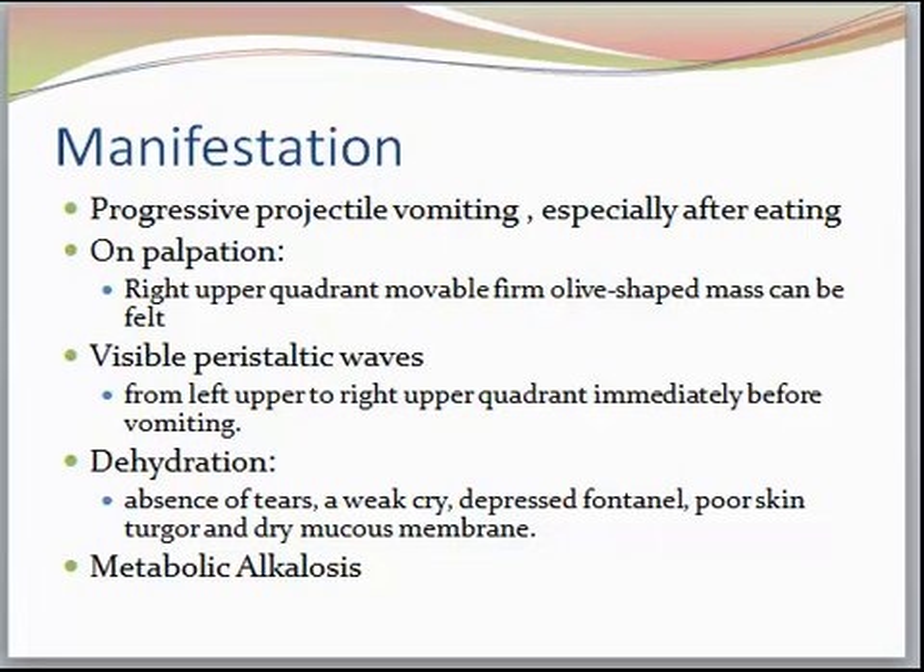These babies are dehydrated. They have absence of tears, a weak cry, depressed fontanelle — remember that the anterior fontanelle has not closed, so we want to assess that. They have poor skin turgor and dry mucous membranes. They can also develop metabolic alkalosis. Just know that these are very, very sick babies.